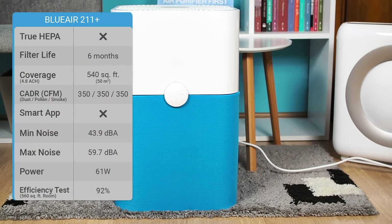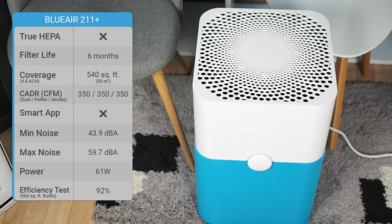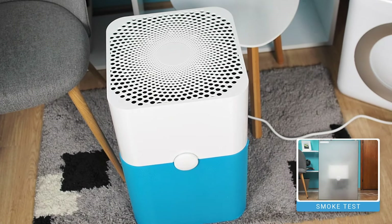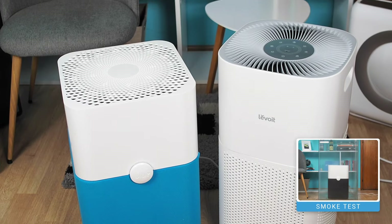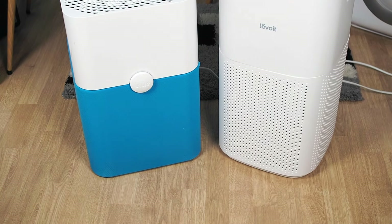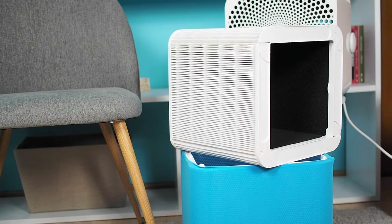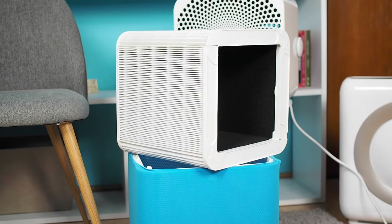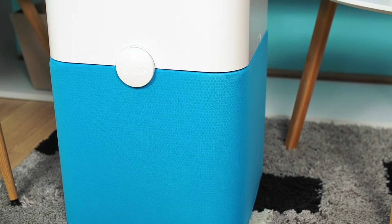Another air purifier on the list is the Blueair 211 Plus. It is a minimalistic air purifier without advanced features and with just one button for control. Despite its slightly lower CADR of 350 CFM compared to the Levoit's, it can effectively purify spaces up to 540 square feet. This model uses a three-stage filtration technology with the addition of HEPA Silent Technology, which is an ionizer activated by default. It is CARB certified, produces minimal ozone within safe levels, and is safe to use.